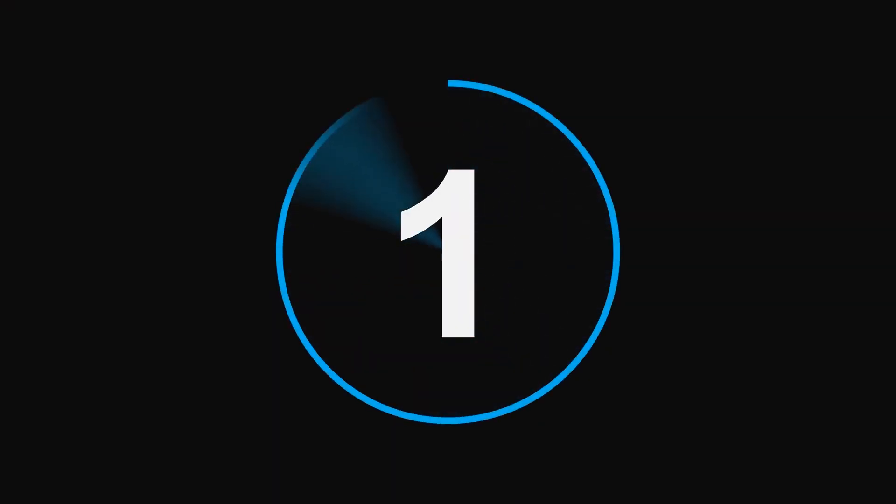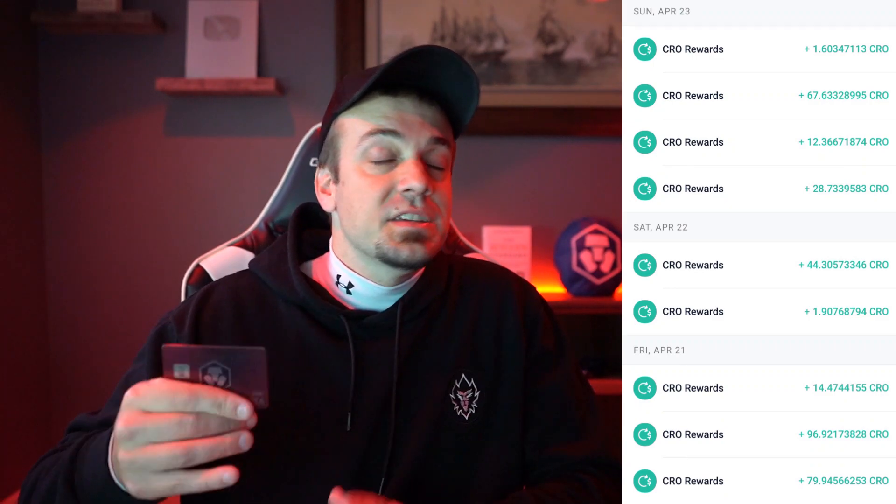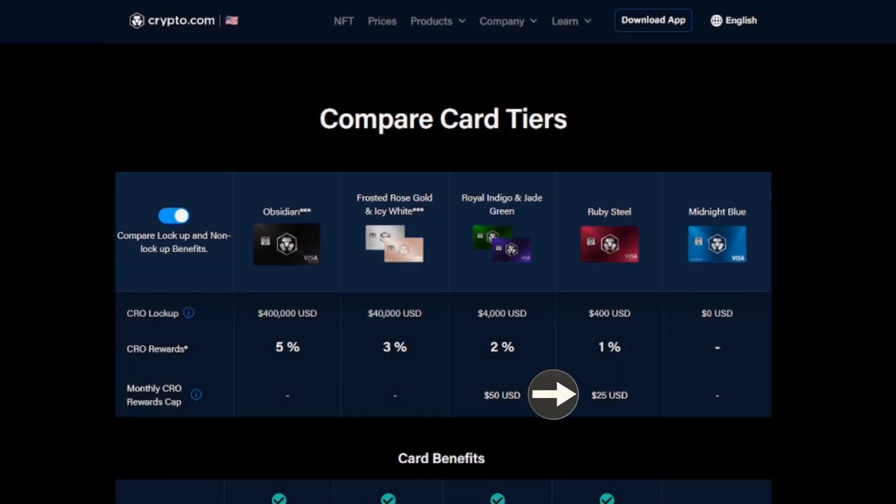Now let's get into the five reasons why it's still worth getting the Ruby Steel card in 2023. Starting with reason number one: the one percent cash back in the form of CRO on all purchases. This card is accepted anywhere Visa is accepted — groceries, movies, restaurants, phone bills, TV bills, health insurance. There is a max of $25 US dollars that you can earn in CRO per month, but on the first of the next month it resets back to zero so you can keep earning.